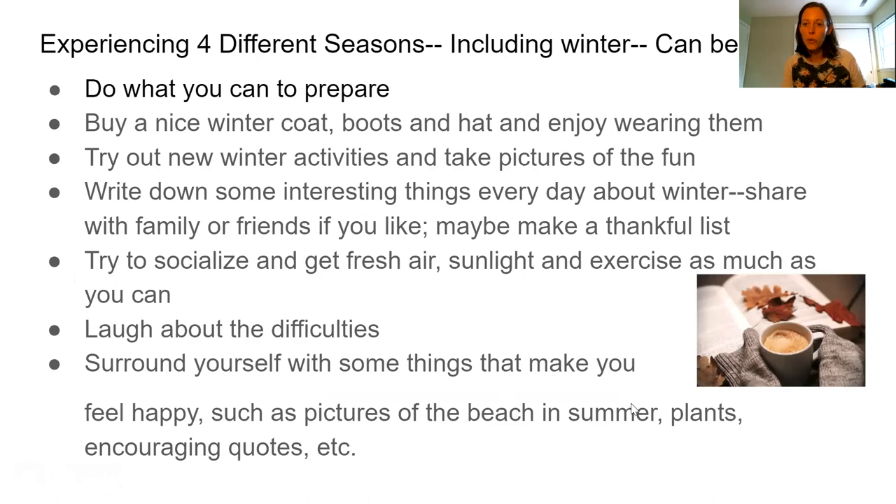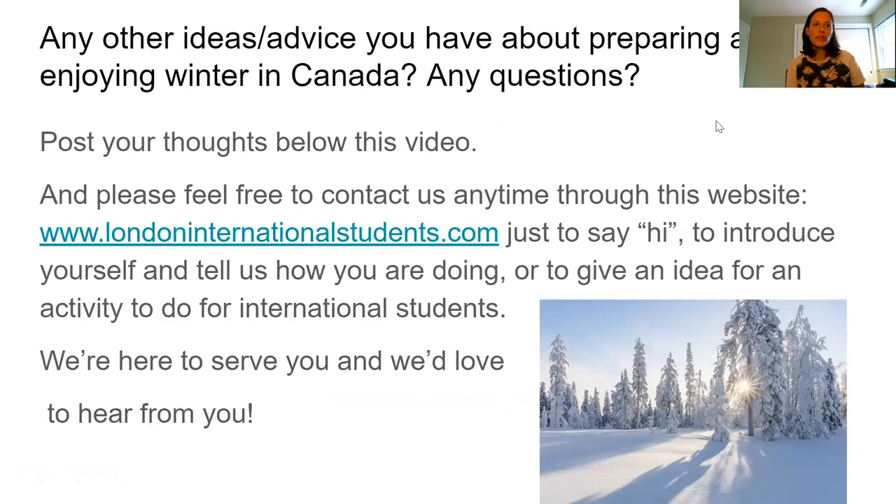There are some more ideas on how to enjoy winter that you can stop the video to read. If you have any other ideas, advice about preparing and enjoying winter in Canada, or any questions, post your thoughts below this video. Please feel free to contact us anytime at londoninternationalstudents.com — you can say hi, introduce yourself, or share an idea for an event, activity, or video you'd like created. We're here to serve you and would love to hear from you. That's all for now — I hope this video has helped you prepare for winter and enjoy it more. Talk to you later.